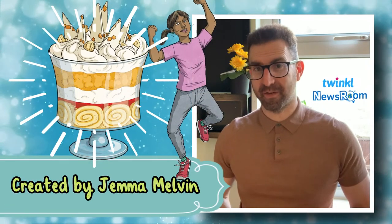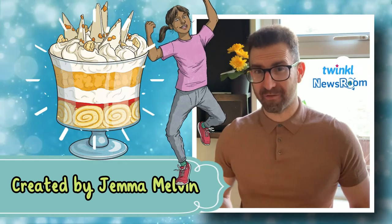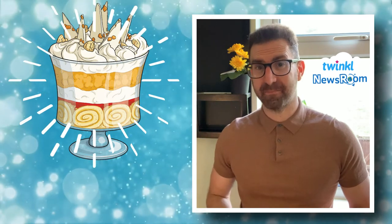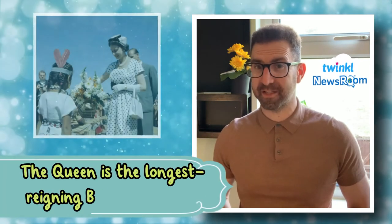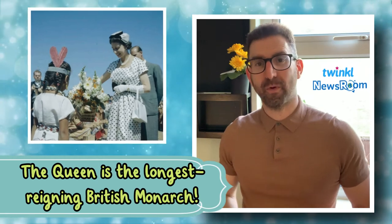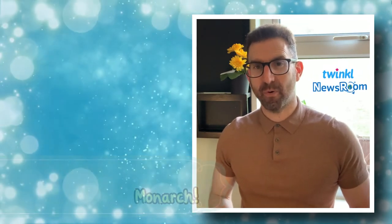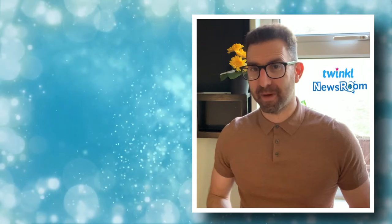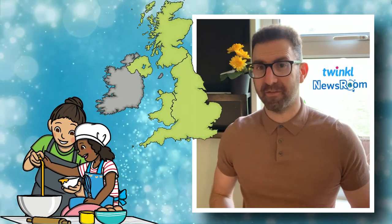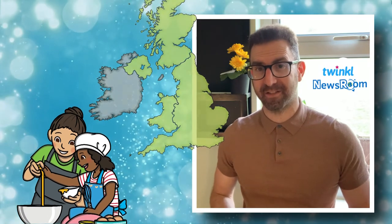The pudding was created by Gemma Melvin. To win the competition, she had to beat around 5,000 other contestants. The competition asked people to make a pudding special enough to pay tribute to Queen Elizabeth II celebrating 70 years on the throne. The Queen is the longest reigning British monarch ever. It was important that the pudding was easy enough for home bakers to recreate, because it is hoped people up and down the country will make their own platinum pudding for their own jubilee celebrations.